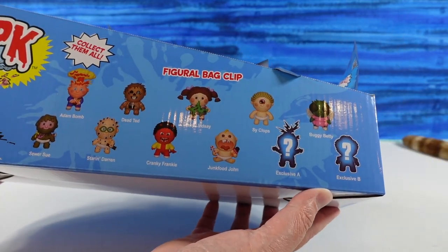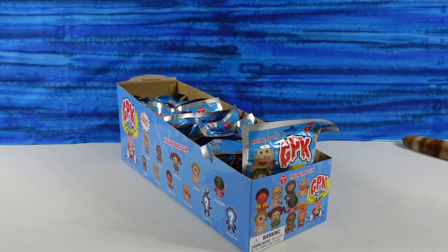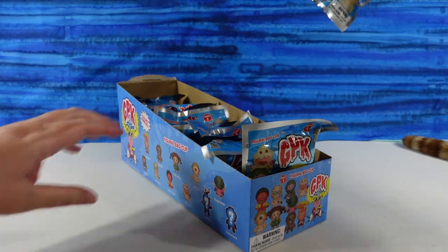There are two exclusives, which look really awesome. So Paul's going to pick the first GPK and we're going to get started. I opened this one up.